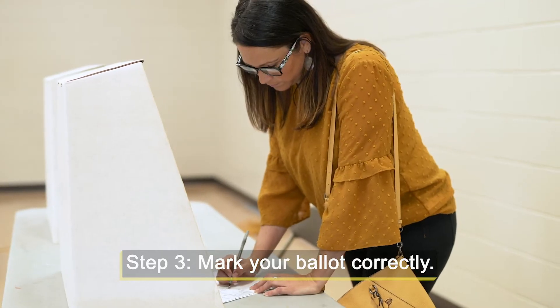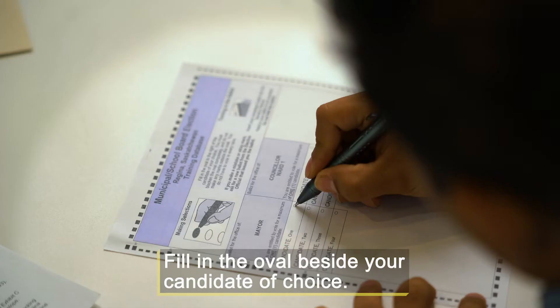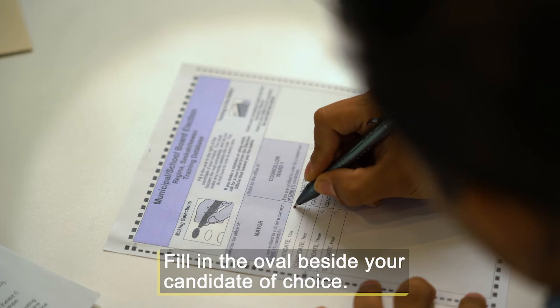The last step to voting is making sure you mark your ballot correctly. Mark your selections for mayor, counselor, and school board trustee as shown here.